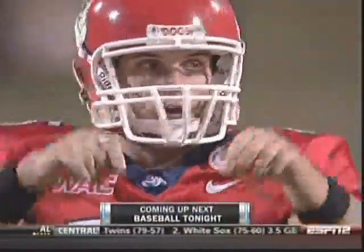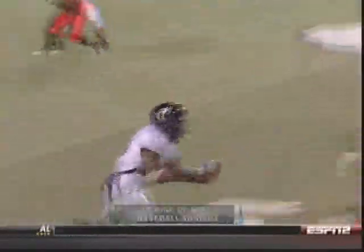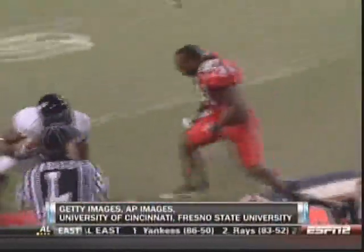Coming up next on ESPN2, it's Baseball Tonight. This has been a presentation of ESPN, a worldwide leader in sports.